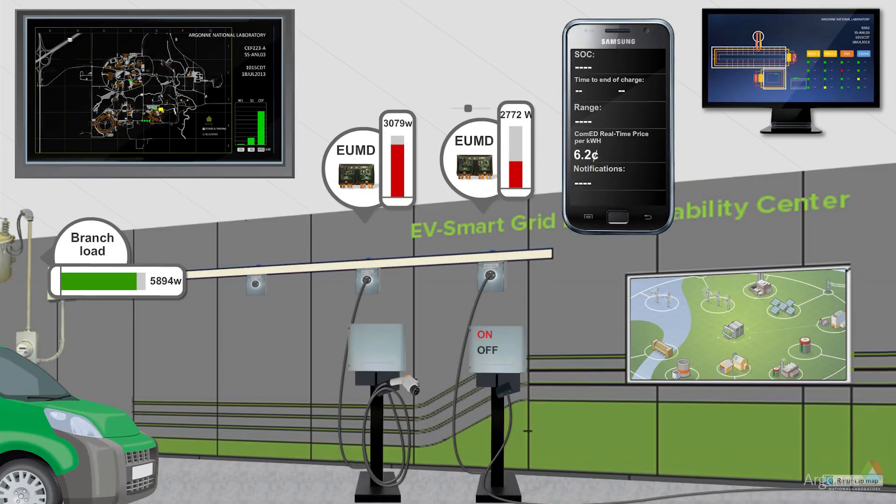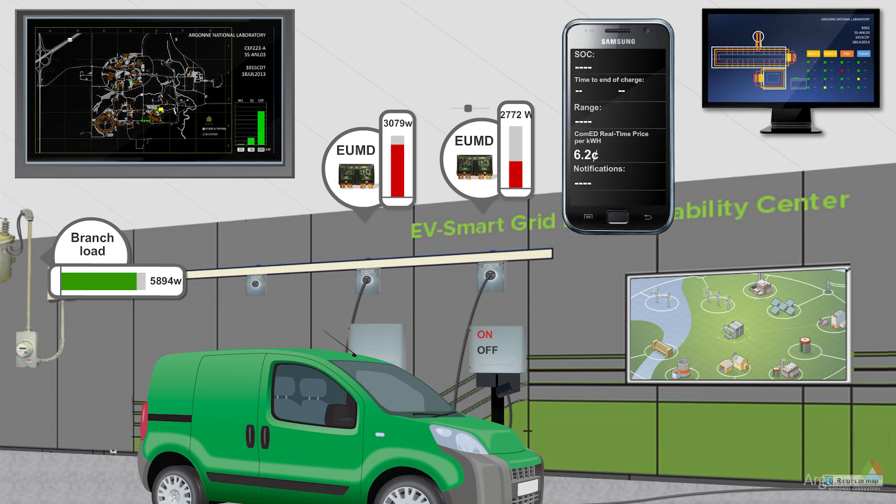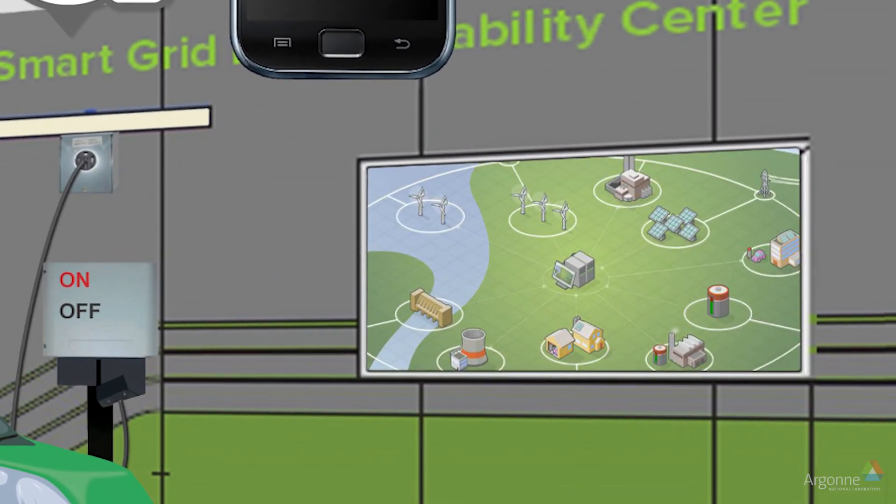The SpEC module can be configured to take messages from the electric vehicle and communicate that back to an energy management system or an energy aggregator. With this type of communication, an energy aggregator can actually control large fleets of electric vehicles and do frequency regulation.